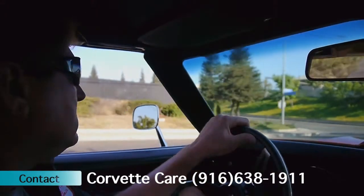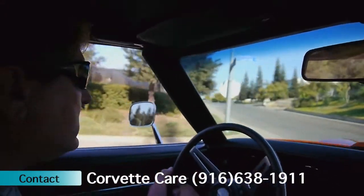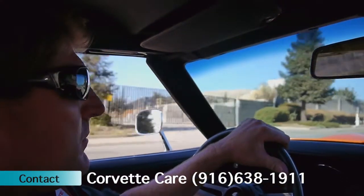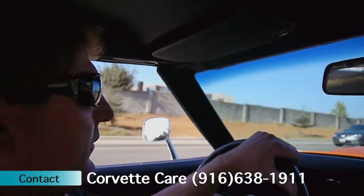Real nice overall car. Everything drives and operates as designed. AC system does need to be recharged back to R134a, should it live here in California.